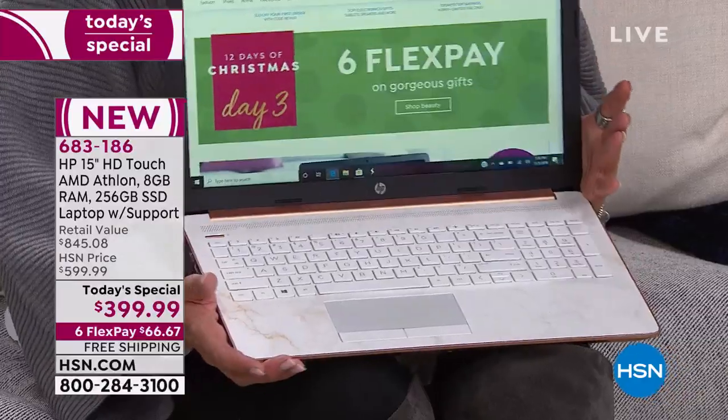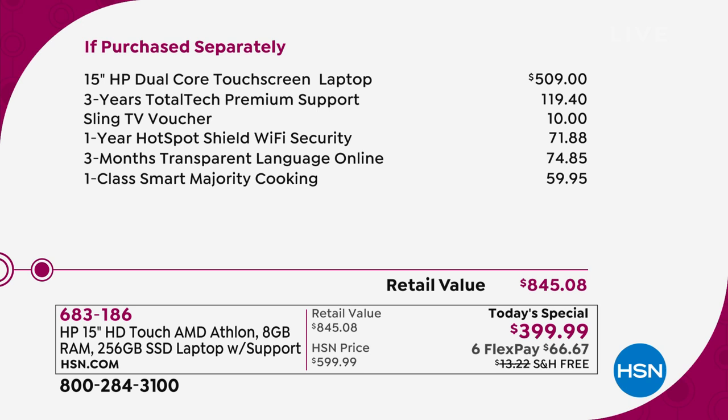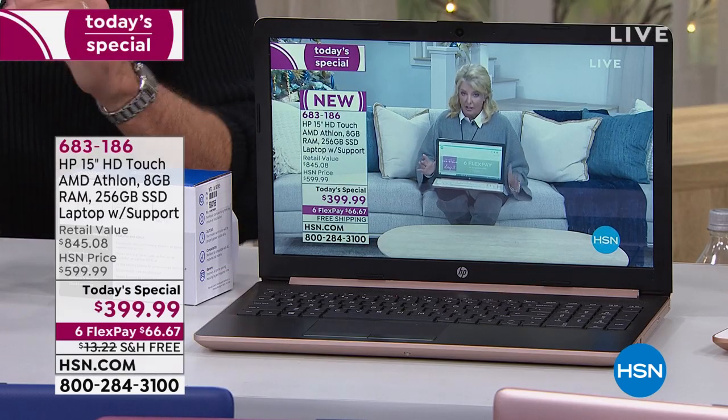This is our Black Friday special. The computer itself — this blew me away — it's over $500, and it's worth every last penny at $509. The three-year tech support is unprecedented. Normally we do one year, everybody's happy. Two years, we get super excited. Three years is amazing because it's not the first week you don't know what to do — it's two years in that you're going, wait, I forgot how to do that, and they are there 24/7 to help you.